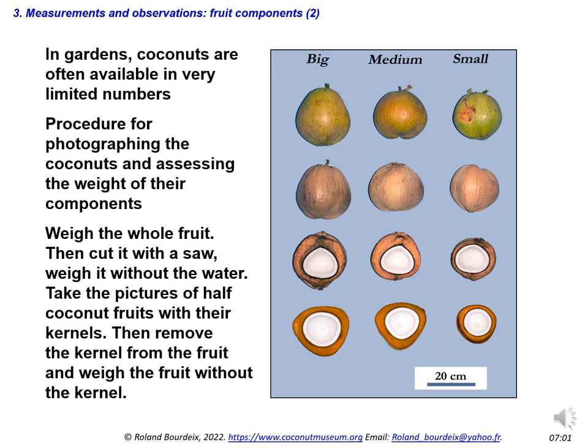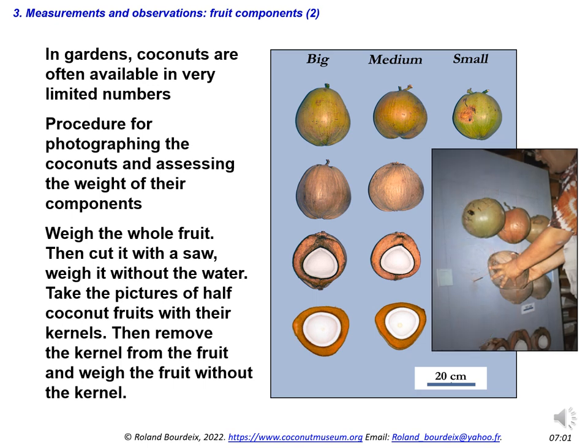In gardens, coconuts are often available in very limited numbers. There is a procedure that allows you to simultaneously photograph the coconuts and assess the weight of their components: weigh the whole nut, cut it with a saw, weigh it without the water, then take pictures of the half coconut fruits with their kernels. On the half coconuts you can also measure the thickness of the kernel and the shell. Then remove the kernel and weigh the fruit without the kernel. It is also possible to extract the shell and weigh it separately.